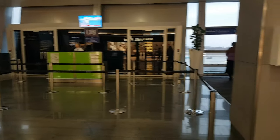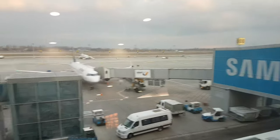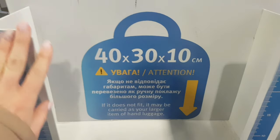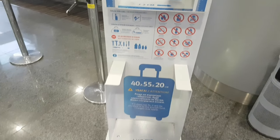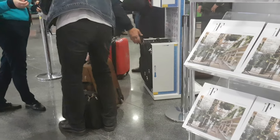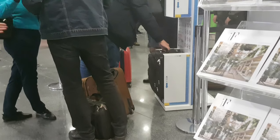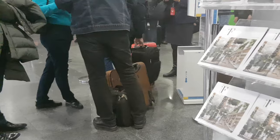Our gate — boarding to the plane. Hand luggage stands here. If hand luggage doesn't fit the required size, you must pay for your baggage right at the departure gate. It costs 60 euro.